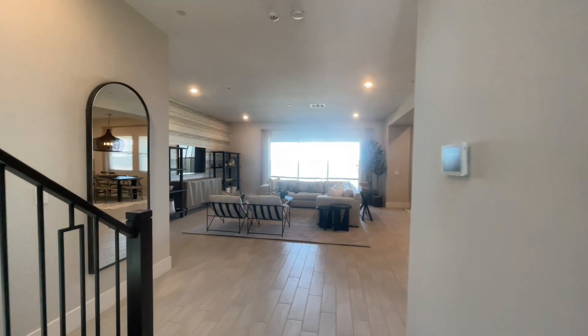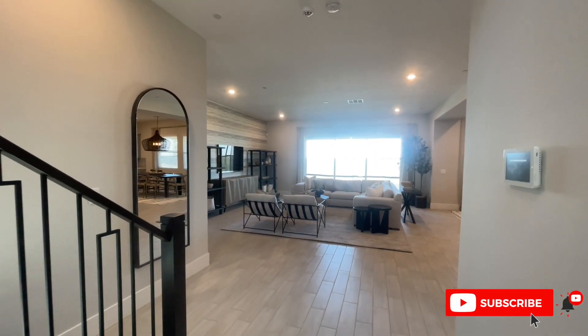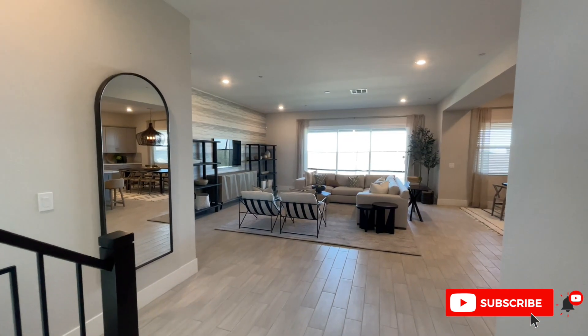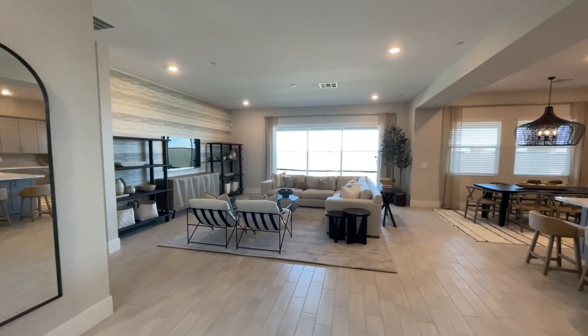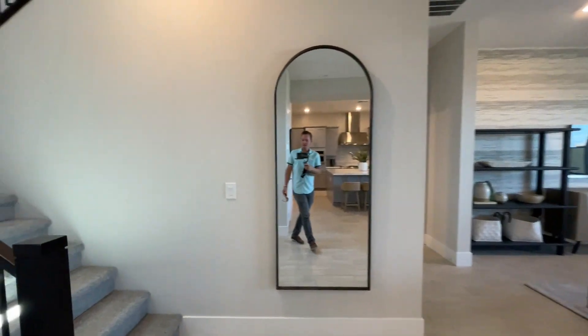HOA I believe is about $103 a month, and then the lot premiums — I'm not entirely sure how much those are. As you can clearly see, this community is so new they don't even have the backyards done yet. So the models are just barely, barely done.